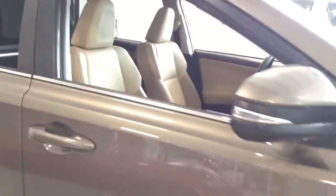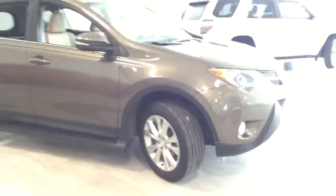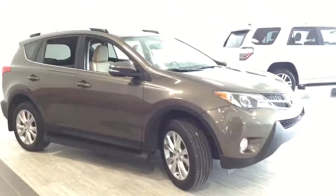So I'd just like to say thank you for looking at this used 2014 Toyota RAV4 AWD Limited. Thank you and have a wonderful day.